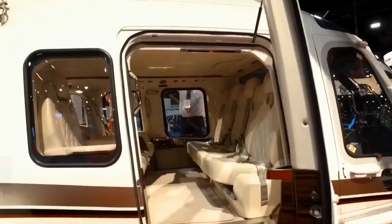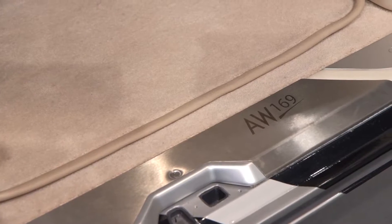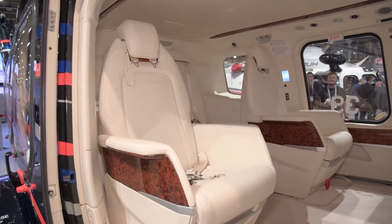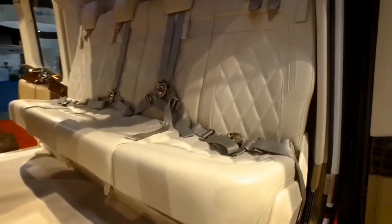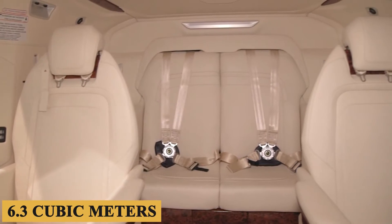Stepping inside, the cabin presents a union of spaciousness and technological sophistication, making it one of the most compelling interiors in its class. Once inside, you'll find a flat floor, which not only contributes to the overall sense of spaciousness but also enhances the cabin's versatility. One of the defining features that sets it apart is its sheer volume, boasting an interior of 222 cubic feet, or 6.3 cubic meters.